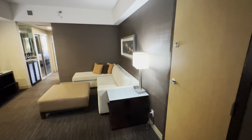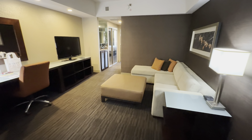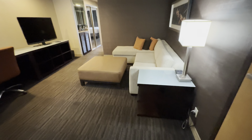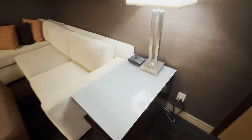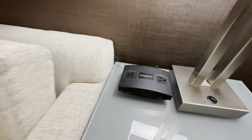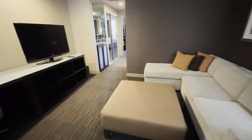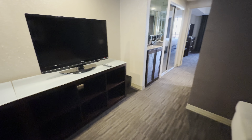Hi everyone, welcome back to the channel. We're at the Hyatt Palm Springs in a One King bedroom suite. We've got some ChargePoint over there, sort of a living room area, and we've got a TV over here.